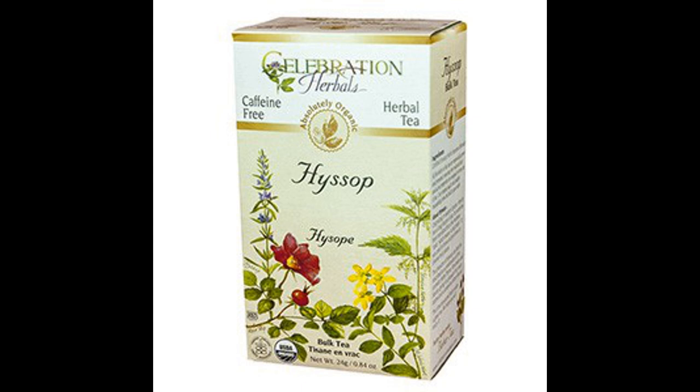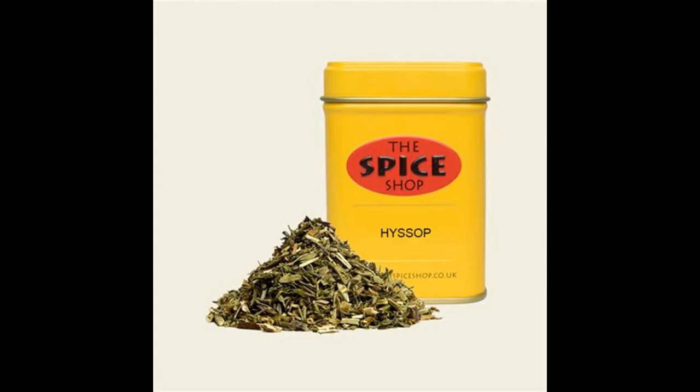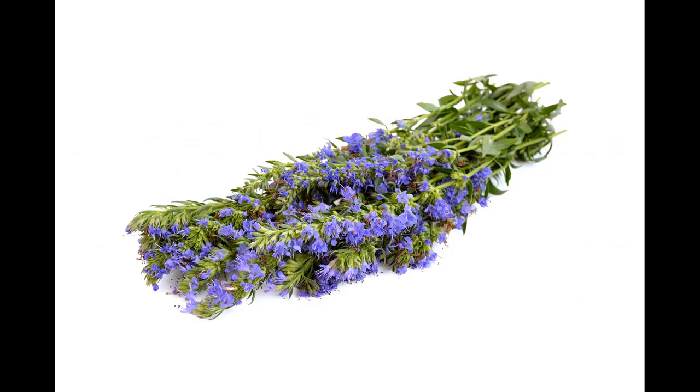Hyssop can also be found in teas, which is a great way to feel its calming effect and also get the full digestive benefits from this natural detoxifier while boosting your immune system at the same time. Dried hyssop leaves make an alternative to the herb sage in cooking, so it pairs well with chicken dishes and also with lamb due to its strong minty aroma.